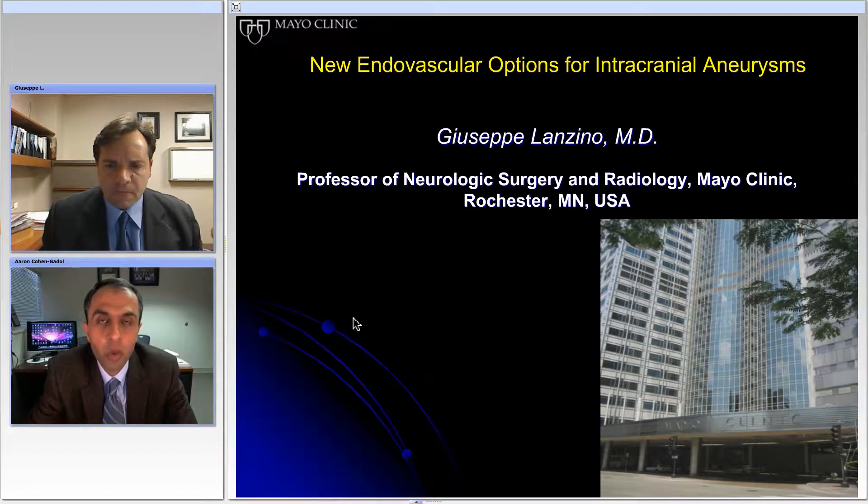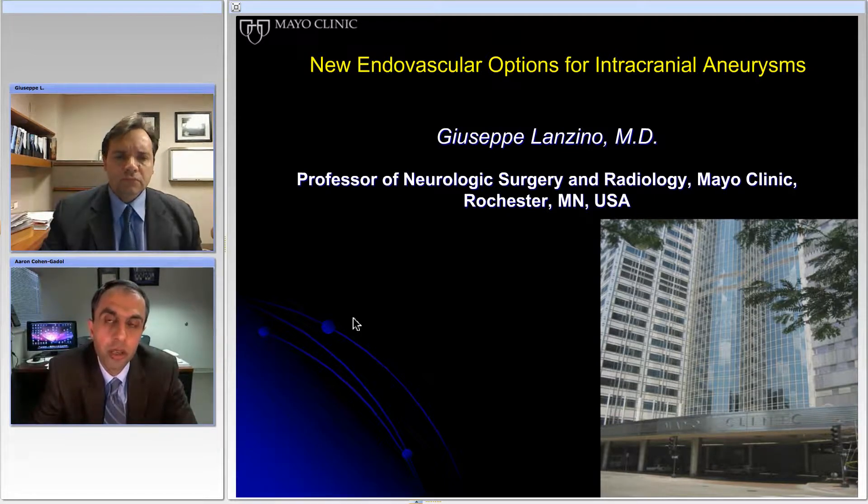Hello ladies and gentlemen and welcome. Thank you for joining us for another webinar from the Brain Aneurysm Foundation. Tonight we have a special guest, Dr. Giuseppe Lanzino from Mayo Clinic in Rochester, Minnesota. He's a vascular neurosurgeon and he'll be talking to us about very exciting new endovascular options for treatment of brain aneurysms. Giuseppe, thank you again for being with us. We're very excited, take it away.